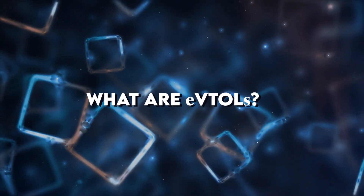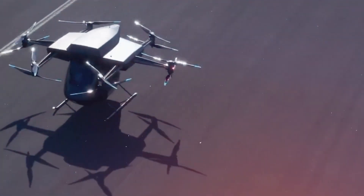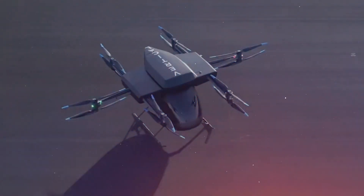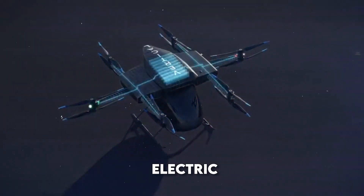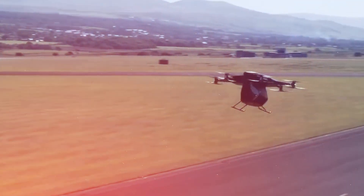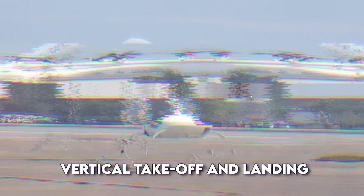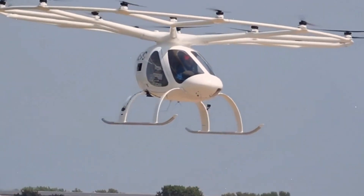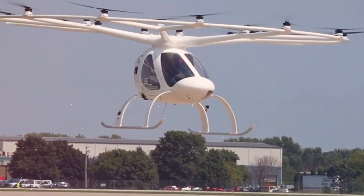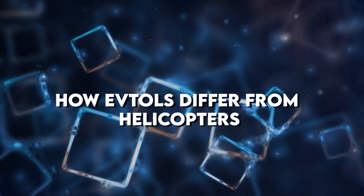What are eVTOLs? These particular aircraft are called eVTOLs — a big word for electric vertical take-off and landing vehicles. Let's break that down. Electric means they run on electricity, just like your toys or tablets. This makes them much quieter and better for our planet than regular airplanes. Vertical take-off and landing means they can go straight up when they start flying and come straight down when they land. No long runways are needed.